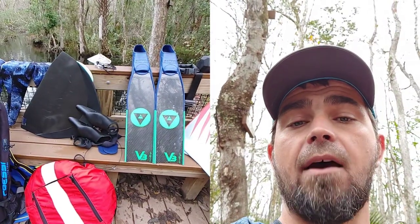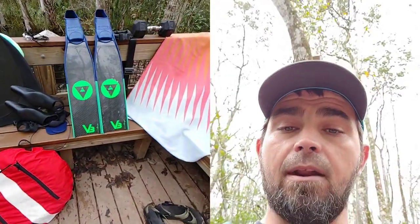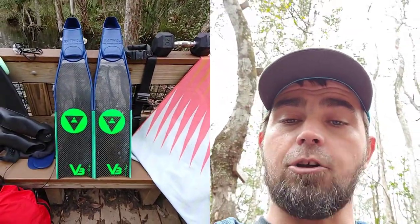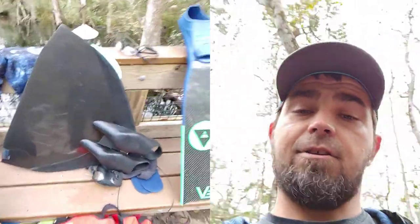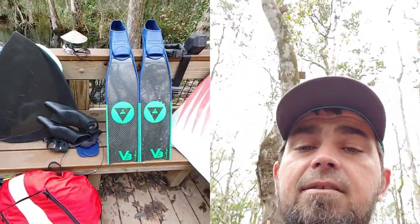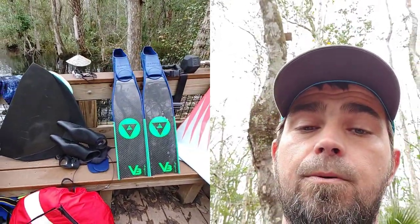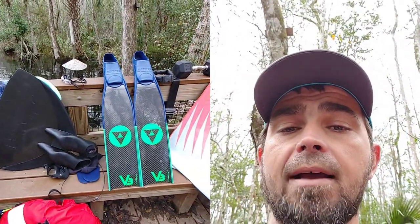I'll eventually get another pair of plastic fins because I like them — and it'll keep me from scratching up my nicer Alchemy fins or monofin. Whenever you spend money on nice fins, don't cry when they get scratched because it's going to happen. Start out with plastic fins. I was able to get to 112 feet no problem with plastic fins.